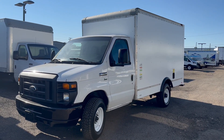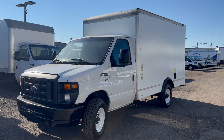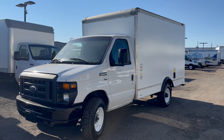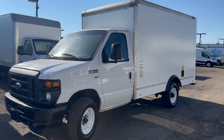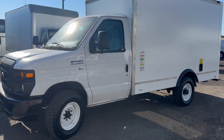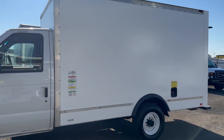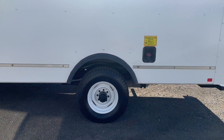This is Elliot here at DAS Trucks with another walk-around video. Here today we got a 2015 Ford E350. This is a 12-foot box truck, comes with a single rear wheel.